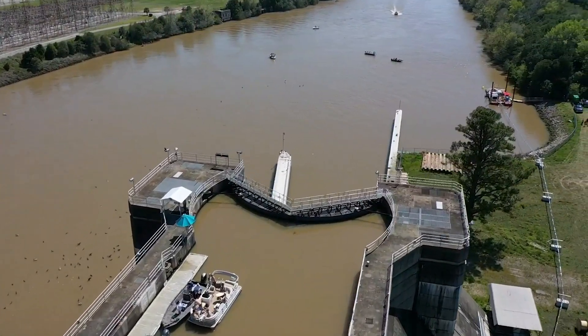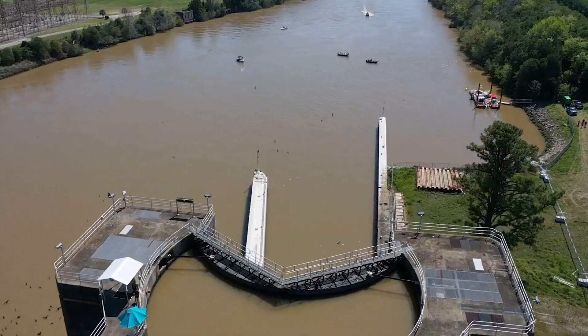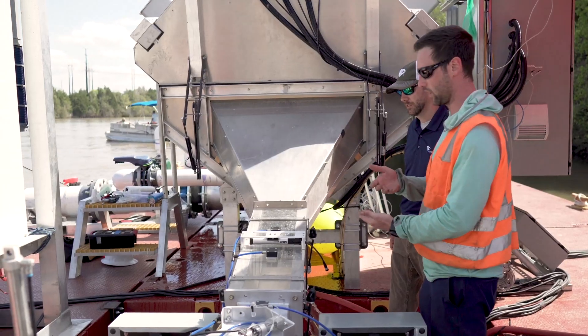We're here today in the Tail Race Canal just downstream of Panopolis Dam. We're taking part in a Woosh demonstration of their fish passage portal. Santee Cooper is partnering with EPRI and Alden Labs and Woosh to test out some new equipment that Woosh has for fish passage.